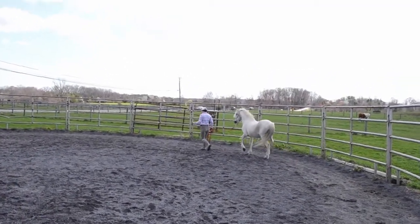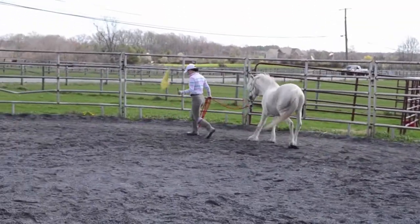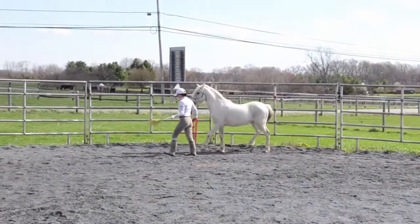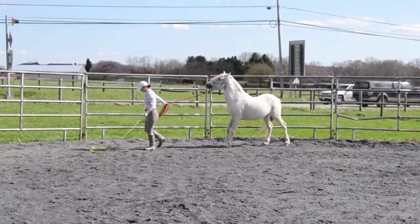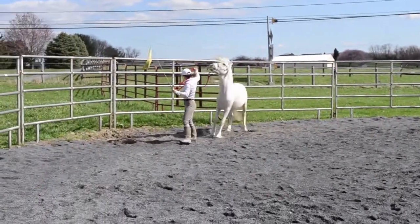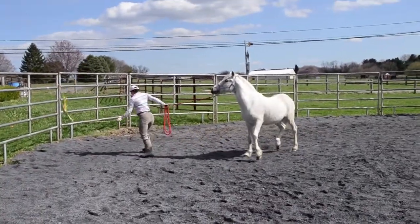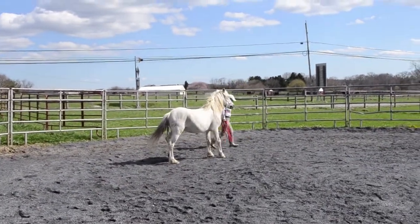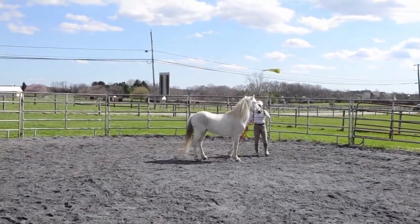So then I went back to desensitizing to the flag. This is really important for him because he is a very spooky horse, but he is very smart about it. You can see he's kind of pushing through the pressure a little bit there and getting a little too in my space for what I wanted. Whether he was nervous about the flag or something else, his attention was just not on me.